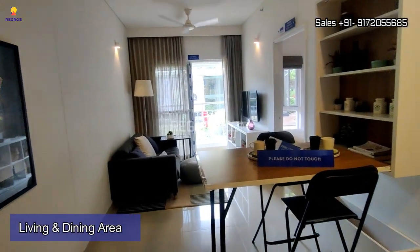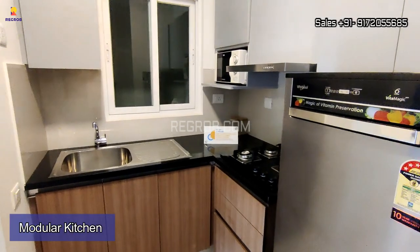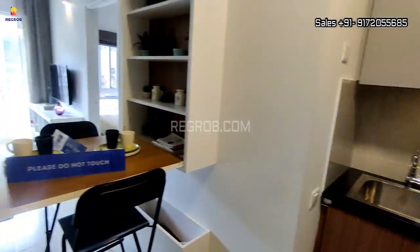As we enter the front, we have a living cum dining hall, and here we have a small modular kitchen.